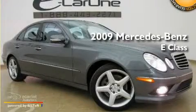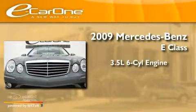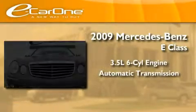This is a 2009 Mercedes-Benz E-Class. It has a 3.5-liter, six-cylinder engine and an automatic transmission.